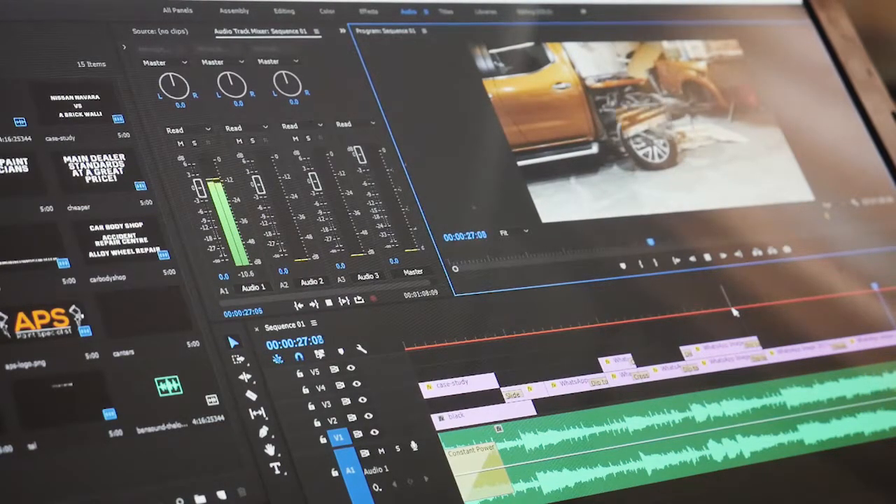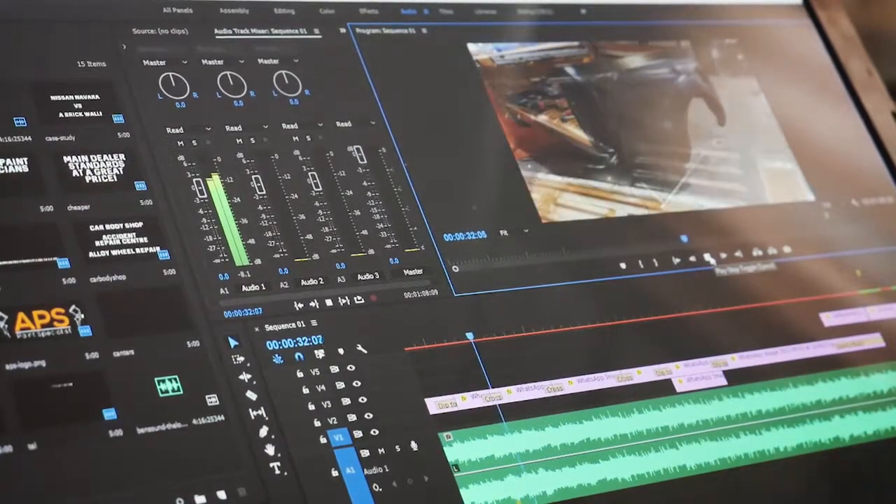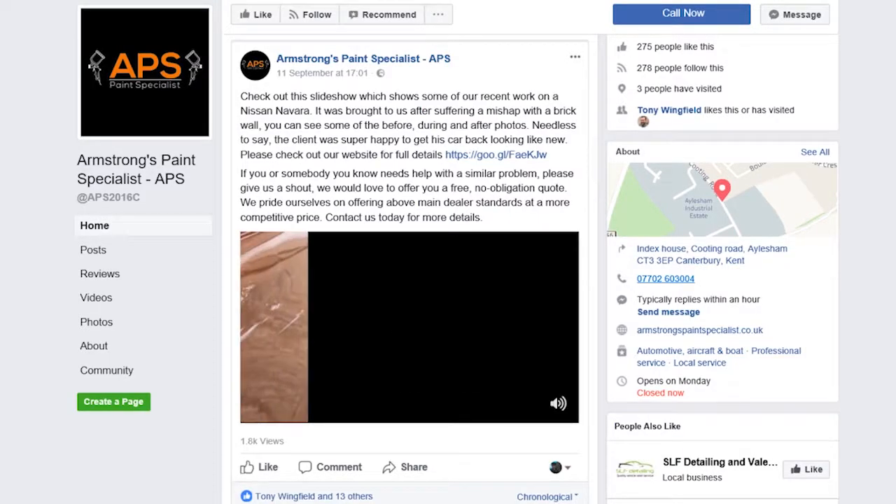So we put this video together for our client Armstrong's Paint Specialist, based just outside Canterbury. We shared it on their Facebook page, so check out their Facebook page — Armstrong's Paint Specialist.